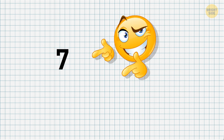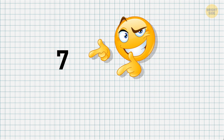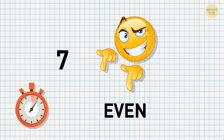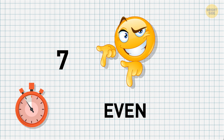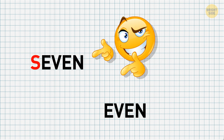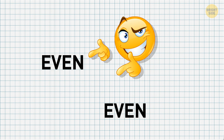We're going to start out easy. You'll have 10 seconds to make number 7 even. This is not about math, actually. To make 7 even, you only have to take away the letter S at the beginning of the word.